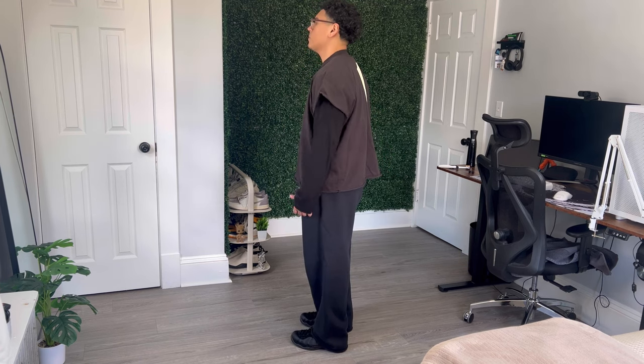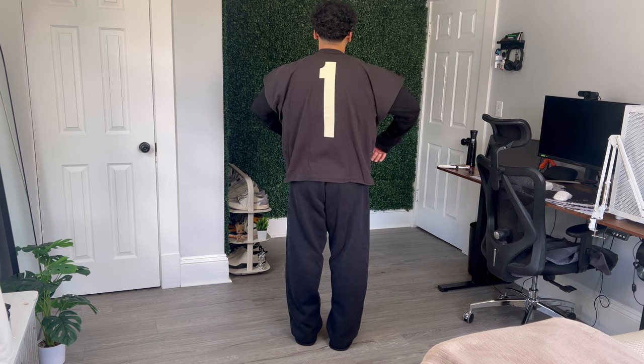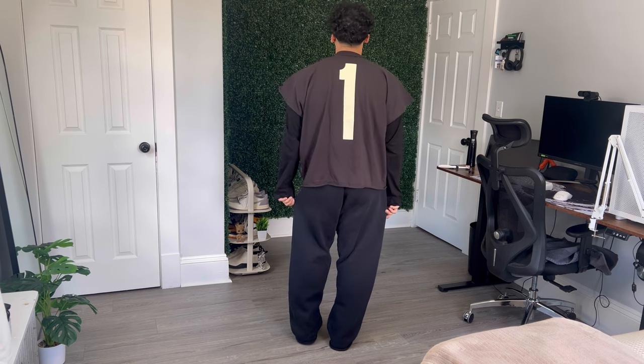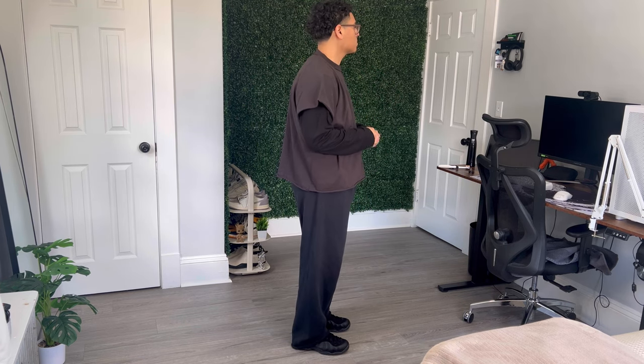Also, to help you guys with sizing, I'm 200 pounds and 5'9 or 5'10 — I'm not really sure — but if that helps you guys, I'll give it to you. While it may not have the flashy logos or intricate design of other Yeezy pieces, this t-shirt embodies the essence of the brand in a more understated way, and at just $20 it's an absolute steal.